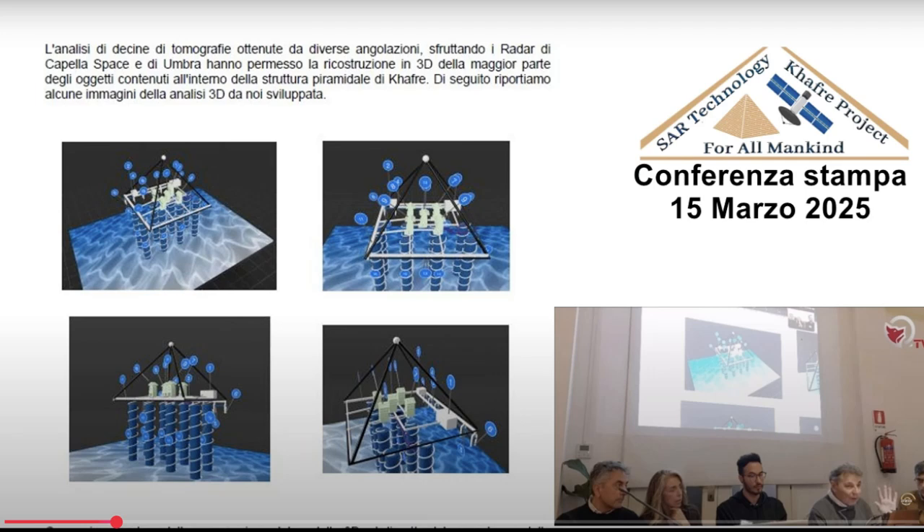Their main method was advanced tomography, and what's really key is they used radar data from companies called Capella Space and Umbra. The big goal was to build an entire 3D model of the inside of the pyramid using their data. One of the key things they showed was a slide at the conference that, even in Italian, tells a story.